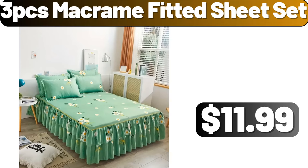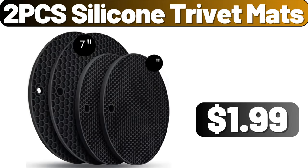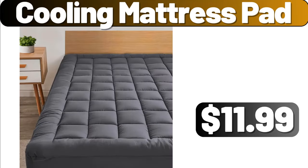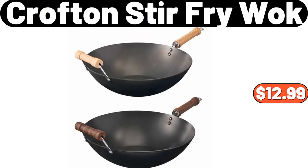2-piece silicone trivet mats, $1.99. Dish drying rack, $13.89. Cooling mattress pad, $11.99. Crofton stir fry wok, $12.99.